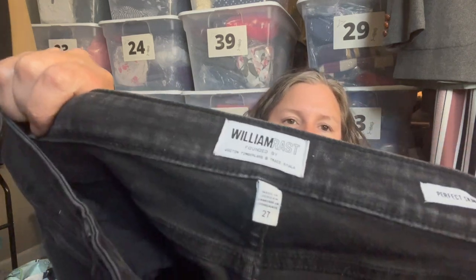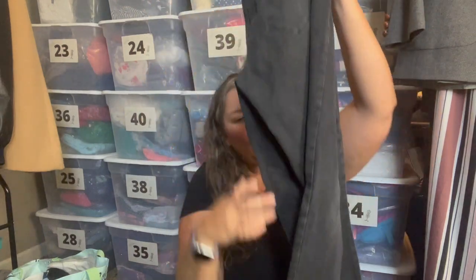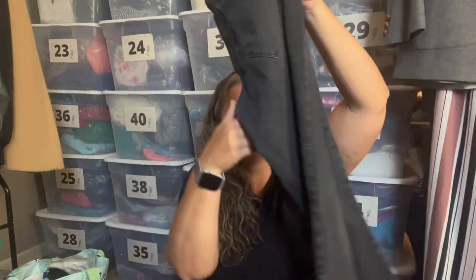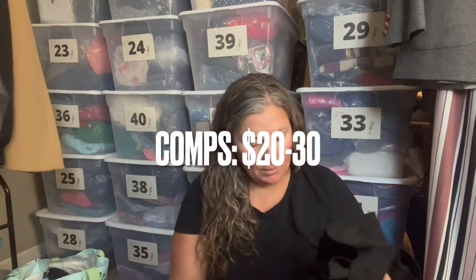This is William Rast, which is like a Justin Timberlake line. This is the Perfect Skinny — and I know people say skinnies are out, but I don't care — they're a size 27, high-waist, washed-black jean with a released raw hem at the bottom. Just a classic piece. If someone likes that brand, they will like that piece.